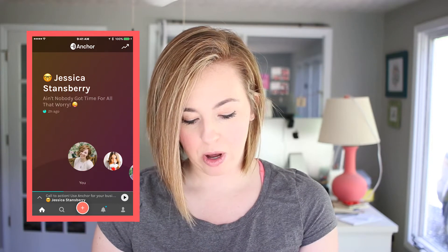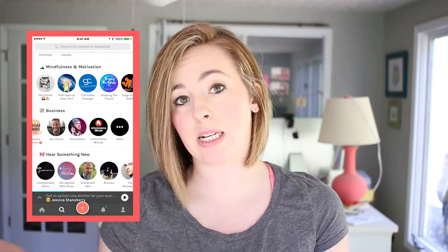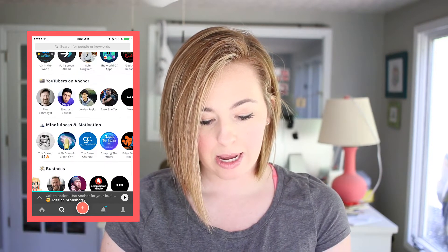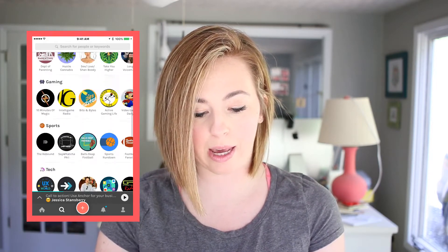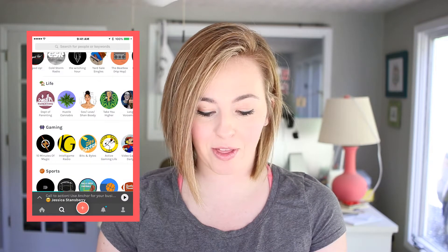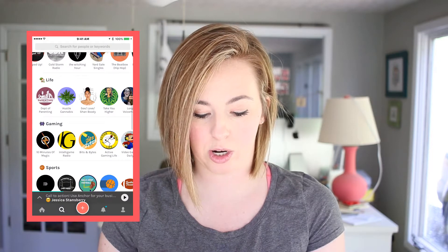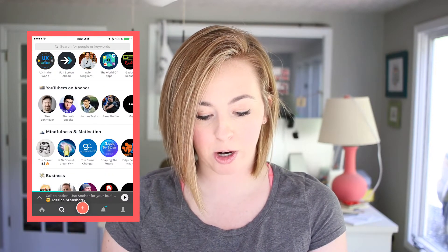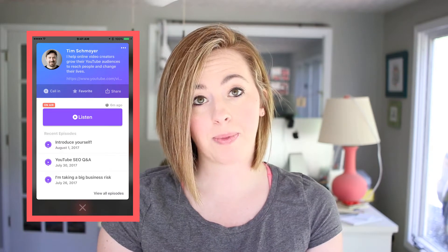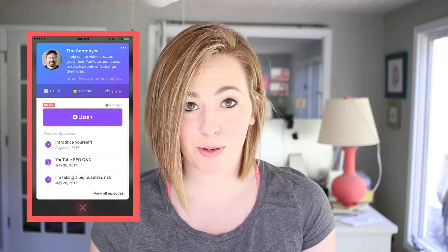If you go back home, down on the bottom you'll have the search icon — the little magnifying glass. You can scroll through by category like YouTubers on Anchor, tech, sports, et cetera, or you can search for someone specifically or search for specific key terms. Once you find a channel you want to follow, you just click on them. Let's say I wanted to follow Tim Schmoyer — I'd click on his profile, listen to episodes he's put out, or just click the little star to favorite his channel, which is how you follow people.